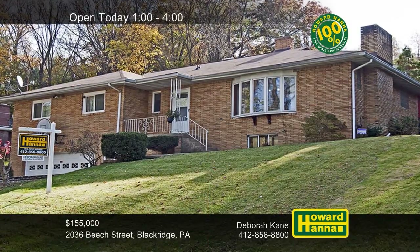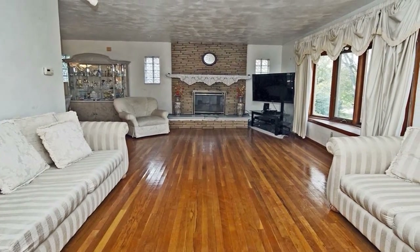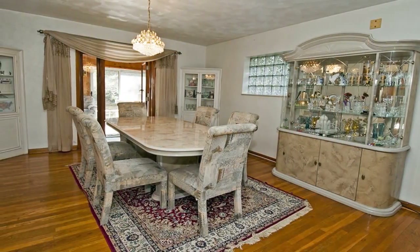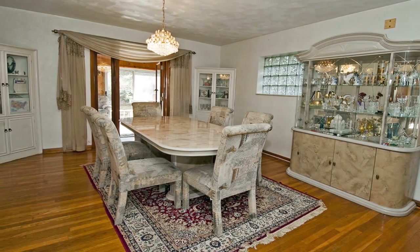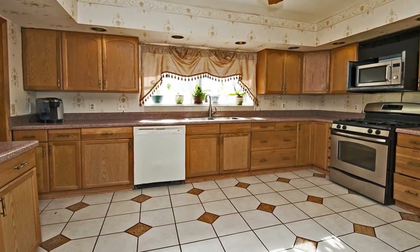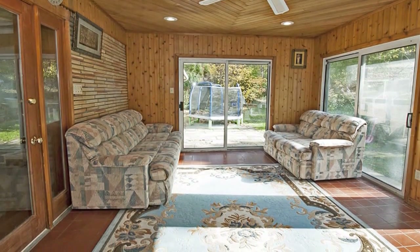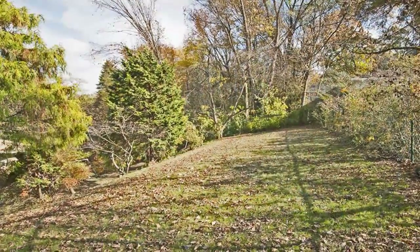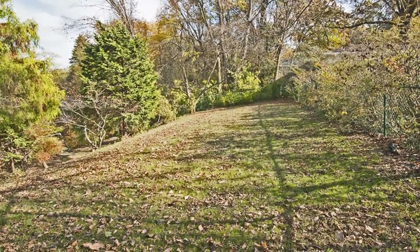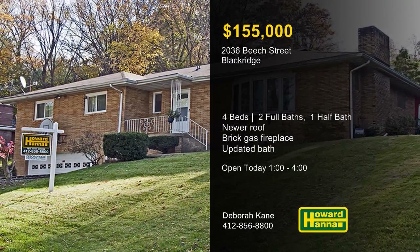Situated on a cul-de-sac in Blackridge, this sprawling ranch with a newer roof includes four bedrooms and two-and-a-half baths. Designed around an open floor plan, a brick gas fireplace warms the living room. Hardwood flooring supports the formal dining room, and a 100% money-back guarantee can provide peace of mind. The newer eat-in kitchen is an inviting workspace, and an updated bath holds double sinks and a separate tub and shower. A sunroom is located just off the family room, while a lower-level game room holds a full bath and a fireplace. Mature trees shade the yard, and a new VersaLock wall and concrete driveway lead to the two-car garage. Enjoy a full tour with Debra Kane, and contact Howard Hanna Mortgage for information on the My First Home program.